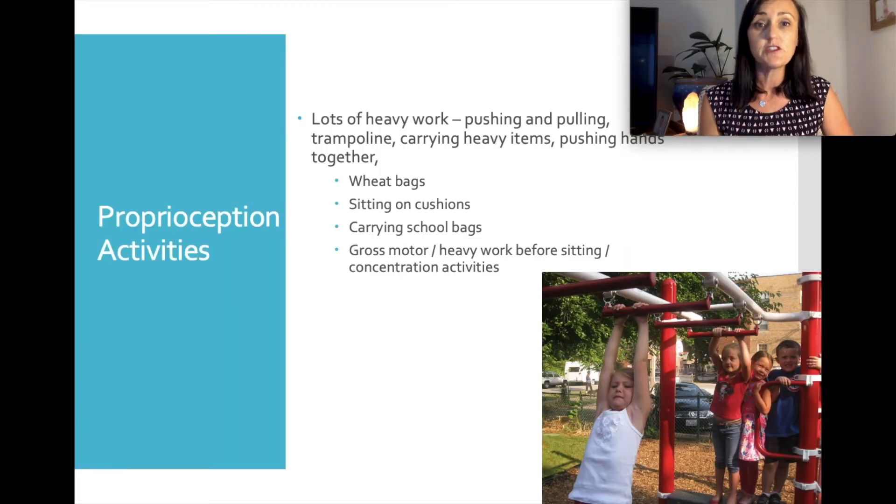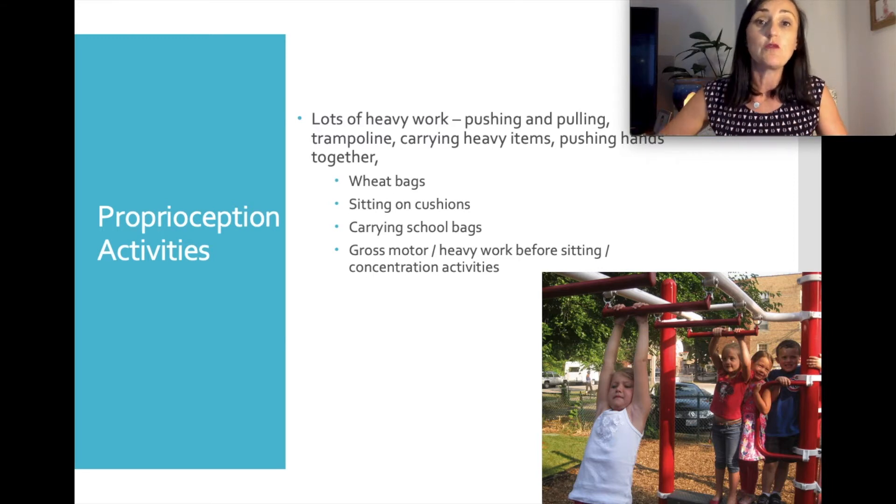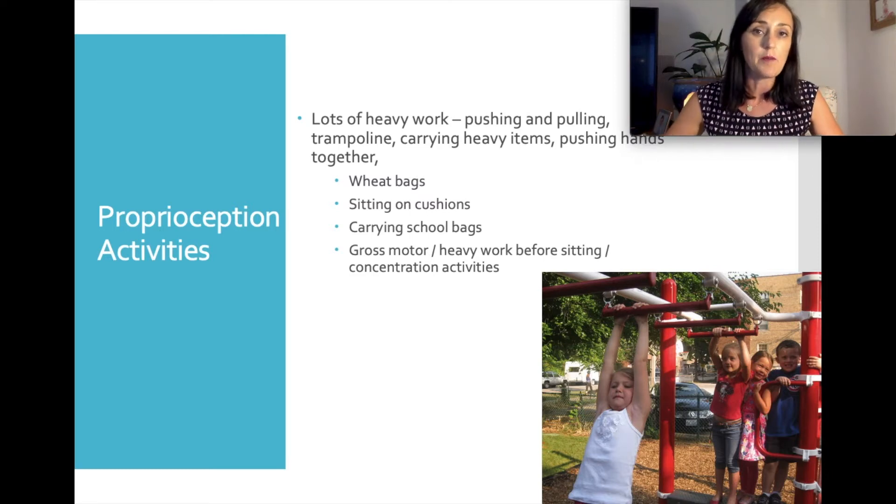To improve proprioception, we recommend lots of heavy work where muscles and bones get lots of feedback — physical activity, trampolining, carrying shopping bags, going for a walk with the dog. If that's not enough, sometimes we need to add things to the body such as a wheat pack on the lap, sitting on a wobble cushion or stool at school, or carrying their backpack. If doing a sedentary activity and they're finding it hard to sit, a gross motor or heavy work activity such as monkey bars, plank positions or yoga poses beforehand will really help boost attention and concentration.